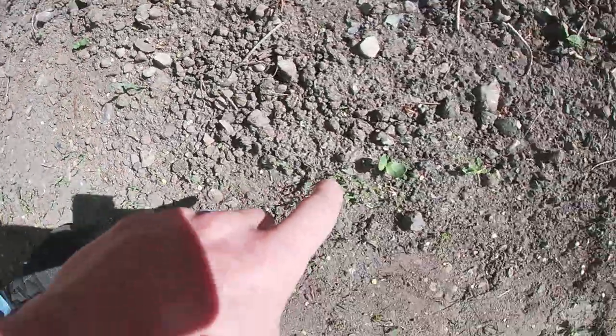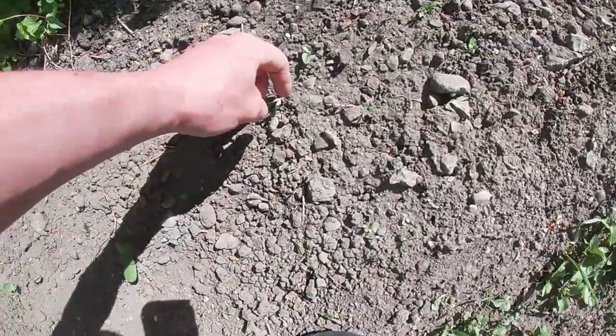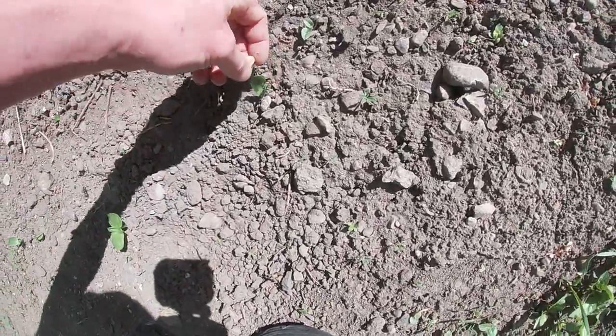I do have some sunflowers coming up here. That one's looking good, that's another good one. Maybe the corn will come up — I'm not sure. But anyway, that's what I've got in the backyard.